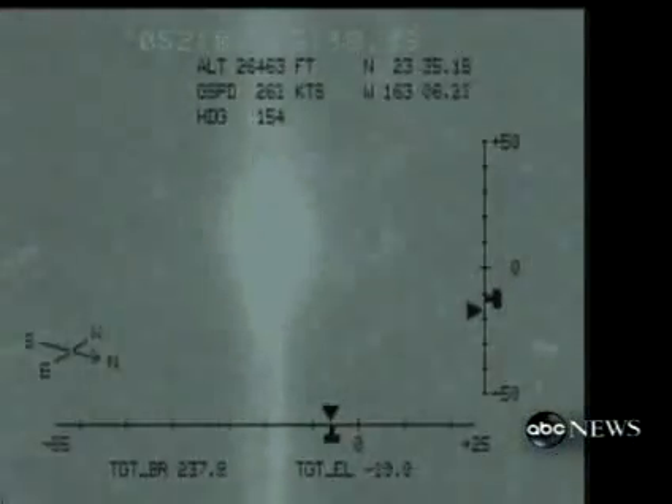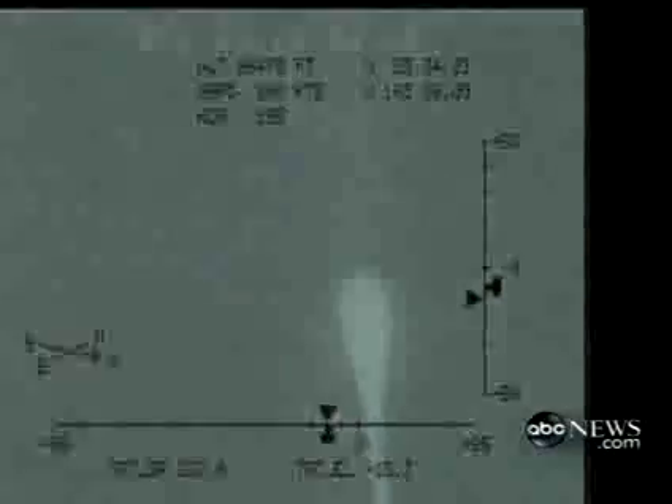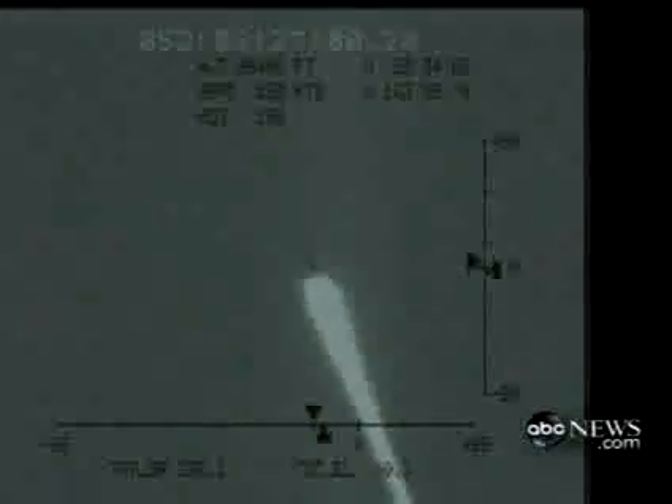That's the launch. This is the second video. That's the satellite.